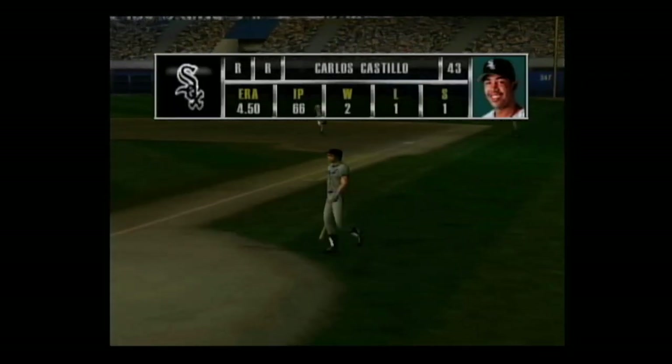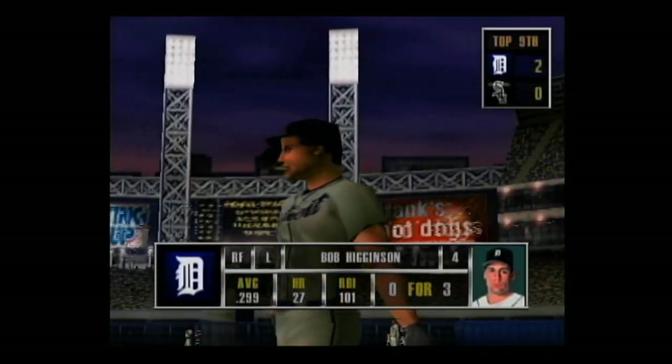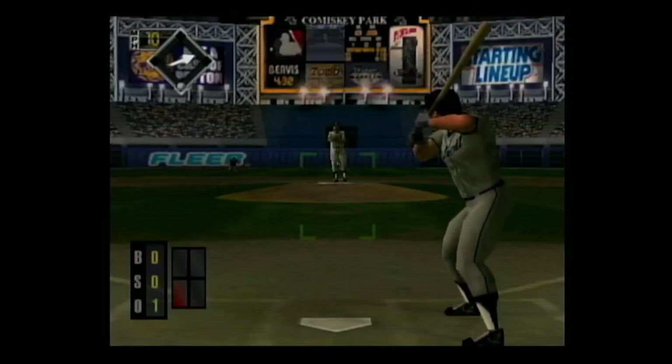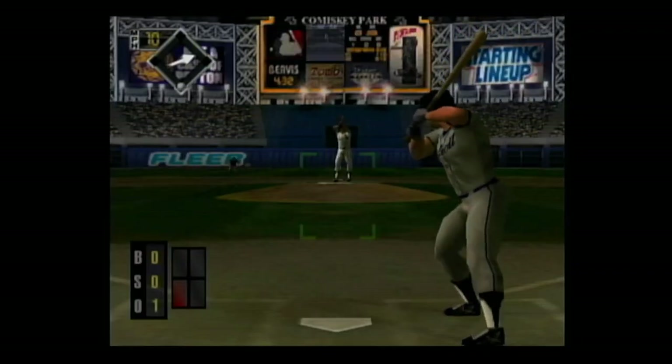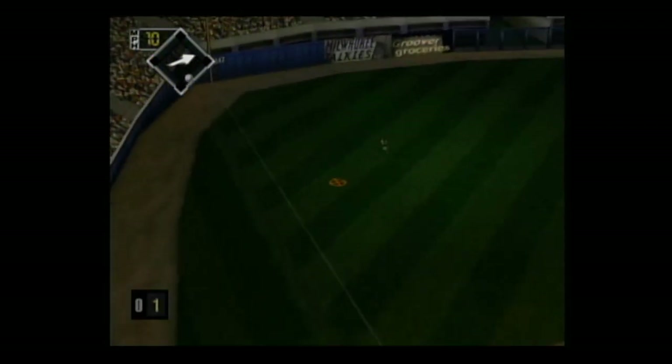They go to the bullpen and bring in a new pitcher. On the mound, the righty. In the batter's box, Bobby Higginson — he's 0 for 3, he's a good left-handed power hitter. A high fly ball to left — he makes the catch.